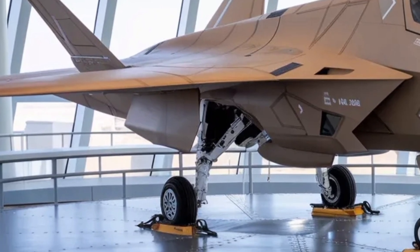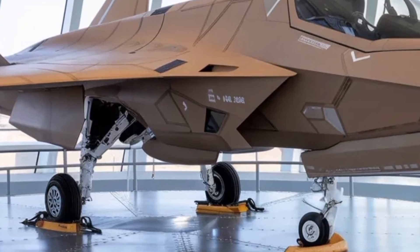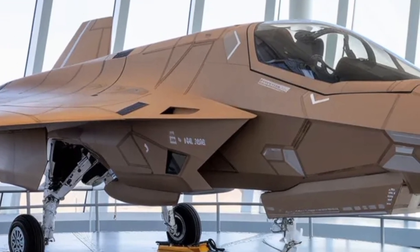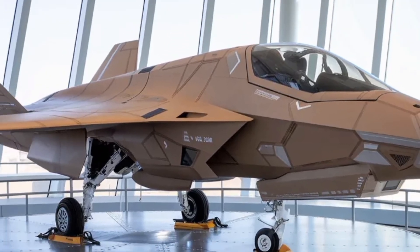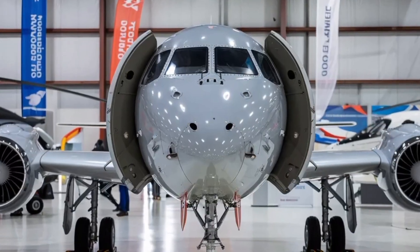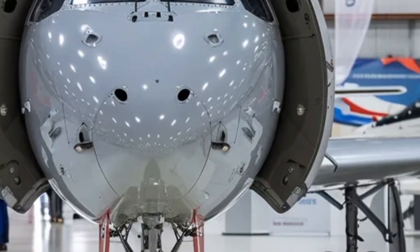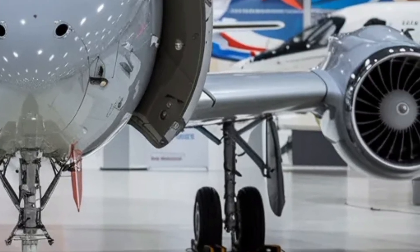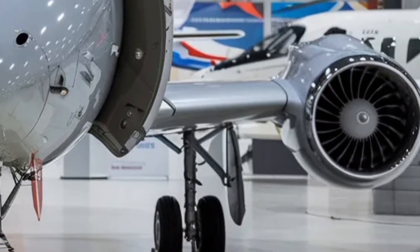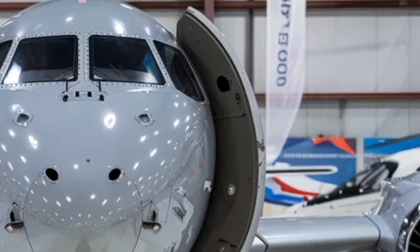Inside the cockpit, things are very modern. The pilot is surrounded by wide-area touch displays, a holographic head-up display, and ergonomically located controls, with fewer physical switches and more intuitive interfaces. What this means in real life is that the pilot can focus more on the mission rather than fiddling with the machine. The touchscreen and joystick paradigm, borrowed from gaming and modern interfaces, is now applied to jet fighters — which is quite futuristic.